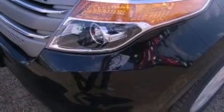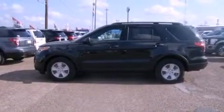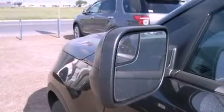Features include a low tire pressure indicator, traction control and stability control systems, cruise control, a rear spoiler, tinted glass, an anti-lock braking system, side curtain airbags, air conditioning, full power accessories, and third row seating.